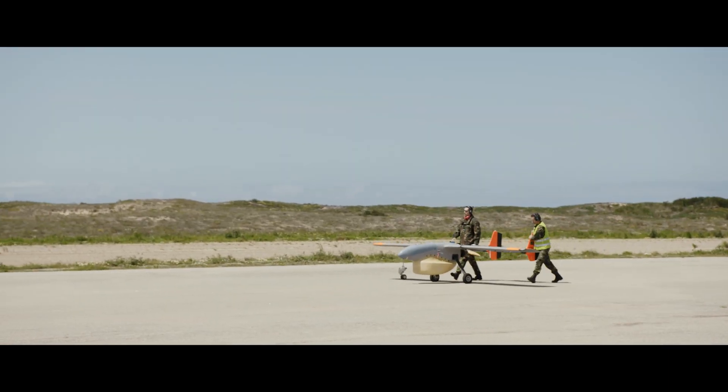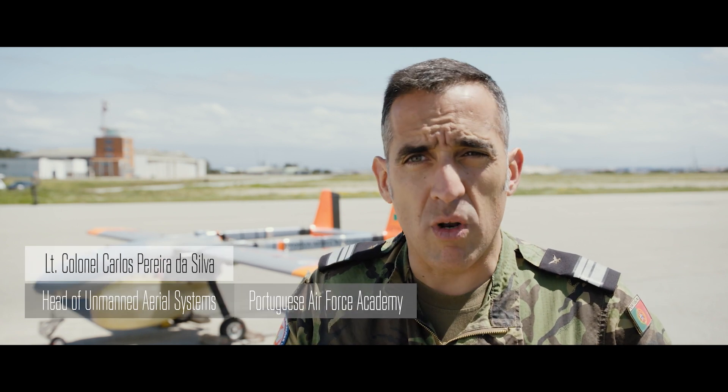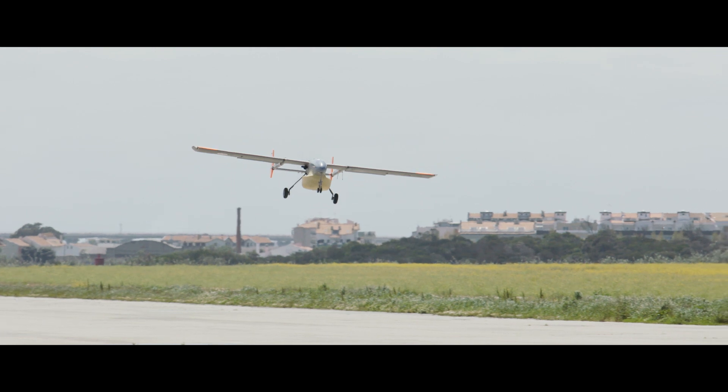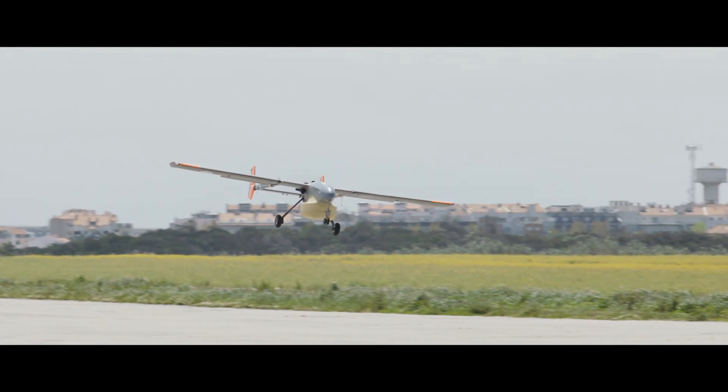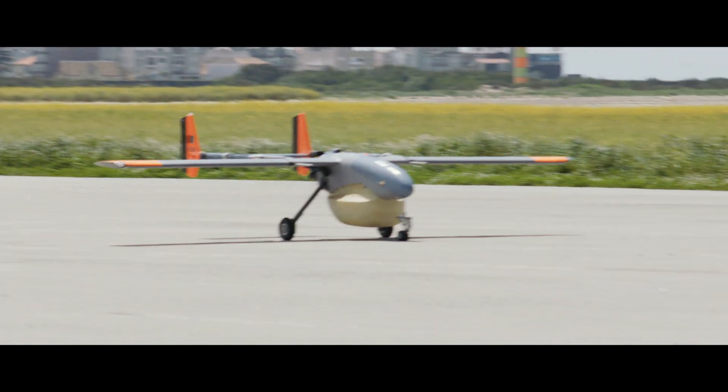This is the heaviest aircraft that the Portuguese Air Force has in terms of UAVs. We had to adapt the controller for the autopilot to make sure that it would behave quite nicely with this kind of shape and weight. Across this project we were able to develop more than 20 hours of flights across 25 flights.